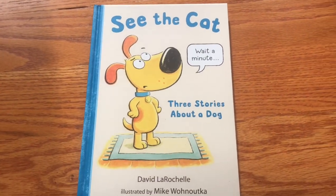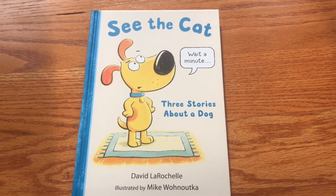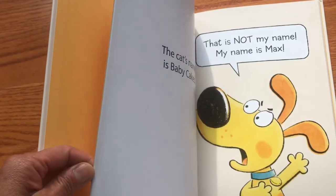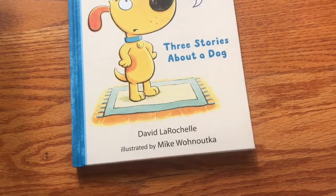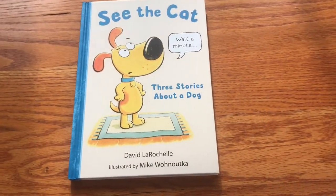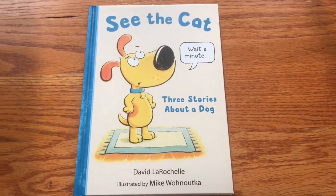See the Cat: Three Stories About a Dog by Dave LaRochelle, illustrated by Mike Wonotka. It looks like it might be an easy reader, definitely emphasizing fun with three short stories. It almost reminds me of Frog and Toad — that kind of classic series with different chapters and all the stories kind of tying together.